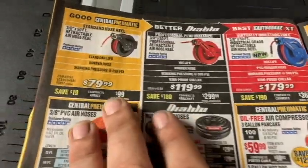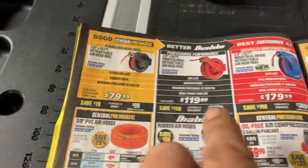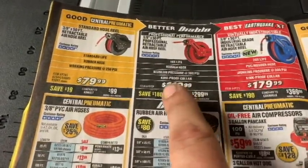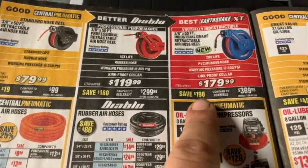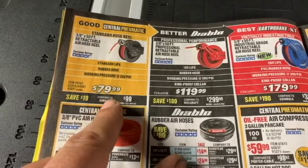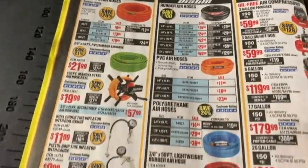Here are the wire spools — there are a few options here. The Earthquake wire is $80. Looking at the hierarchy: Warrior is good, Diablo is better, Earthquake is best. For at-home use, I'm probably going with the Earthquake option. And here are the different air hose options — there's one you can just roll up and a manual reel.